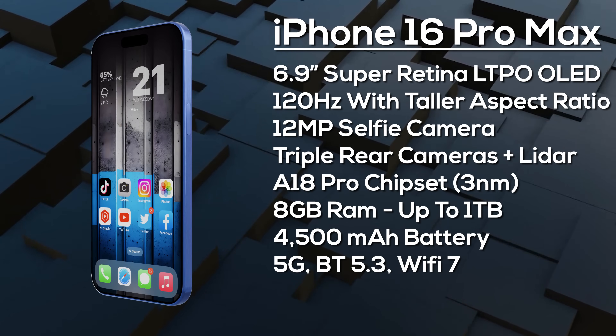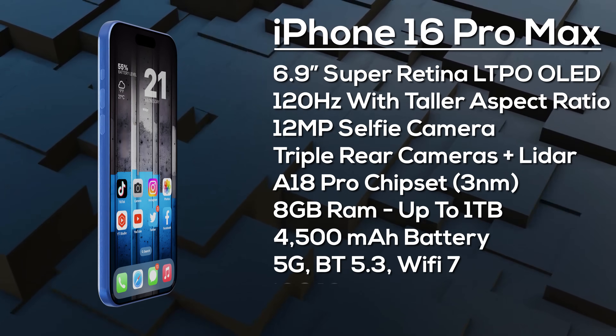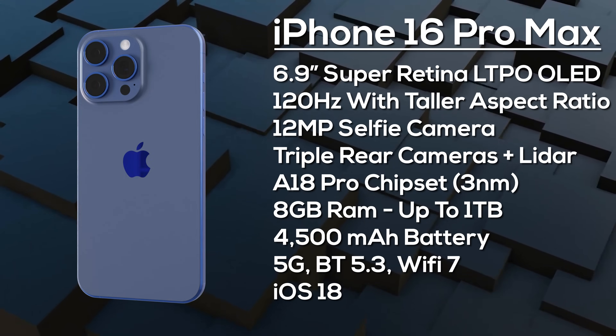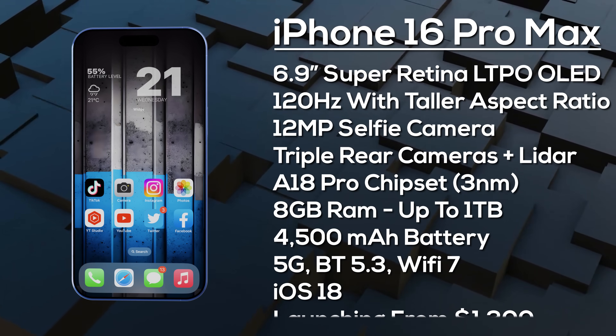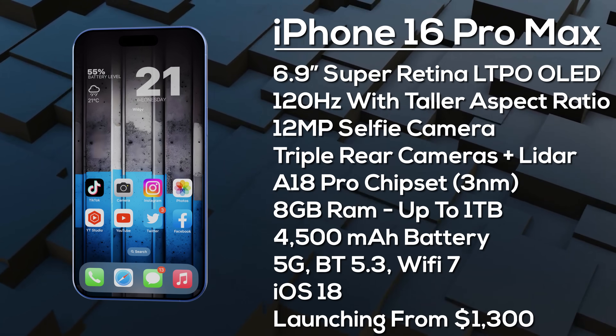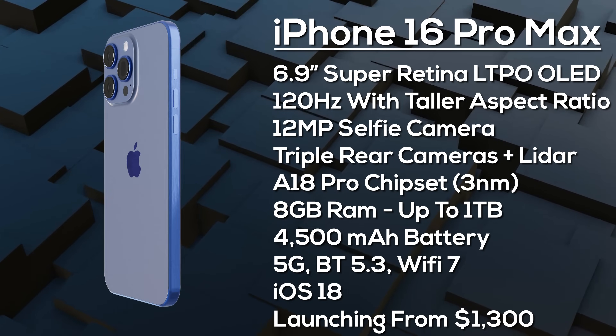As with the iPhone 16 Pro, fast charging details are unknown but improvements are expected. It comes with advanced 5G, Bluetooth 5.3, and Wi-Fi 7, ships with iOS 18, and is expected to launch from around $1,300 in September 2024.